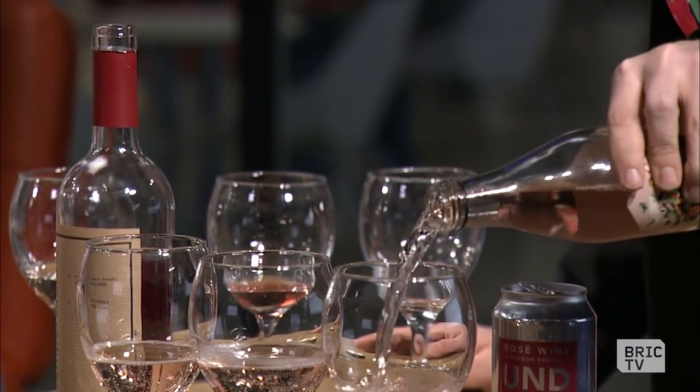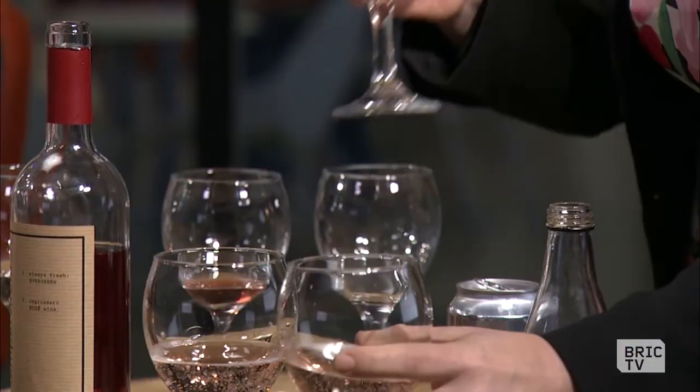Now for the rosé cider. A friend of mine calls this Hamptons Gatorade. It is from Wolfer Estate out on Long Island, and it's called 139. This is $5 — that's the movie theater one. It's only 7% alcohol, so you can drink it all day long. It's widely available in New York City, and I picked it up at Brooklyn Wine Exchange as well. It smells like cider. Cheers! Oh, that's good. It's spritzy — it ain't Boone's Farm, I'll tell you that.